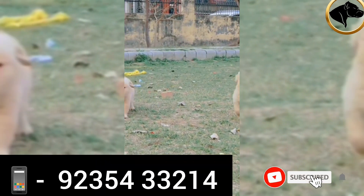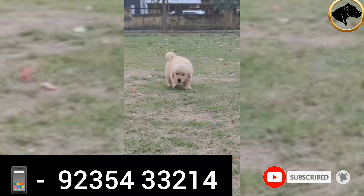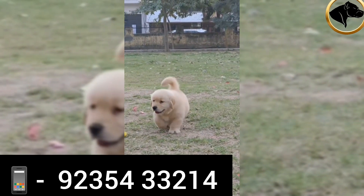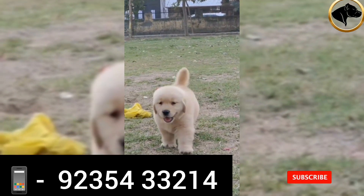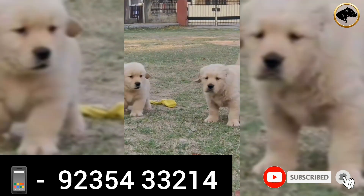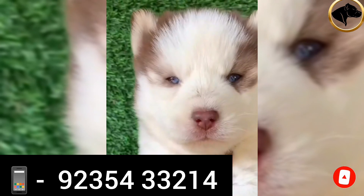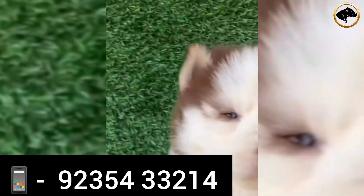Good morning guys, welcome to my channel. In this video I will take a look at the Golden Retriever puppies — very ultimate quality. You will see them for free in my book, and also delivery is available all over India. The delivery service will be available, and the puppy is free — just pay for the delivery service under a few conditions.